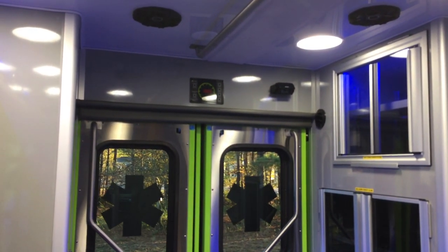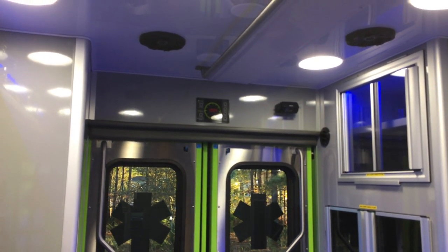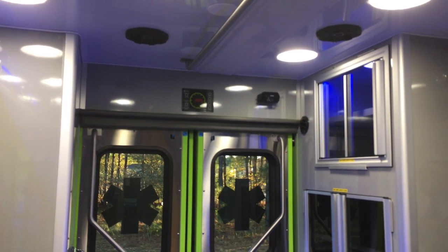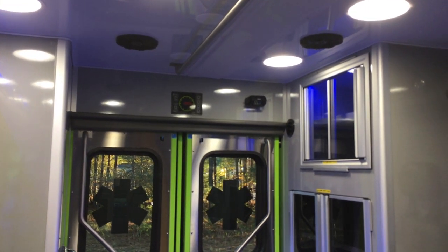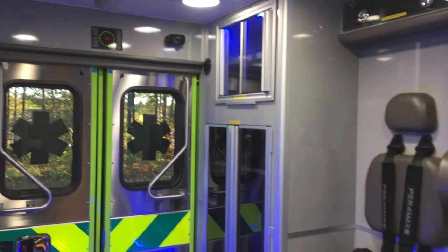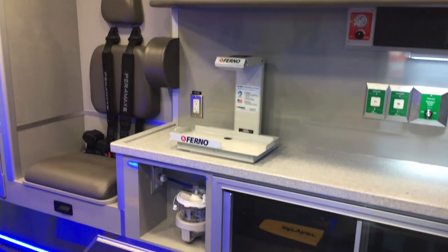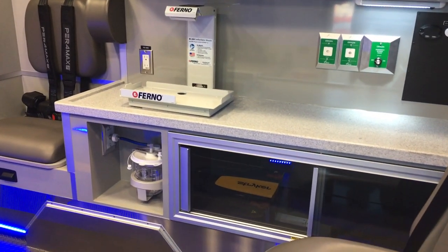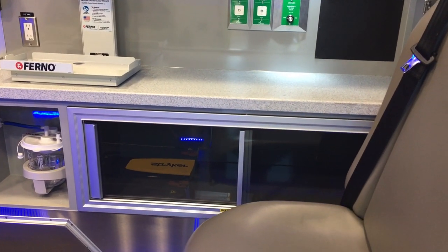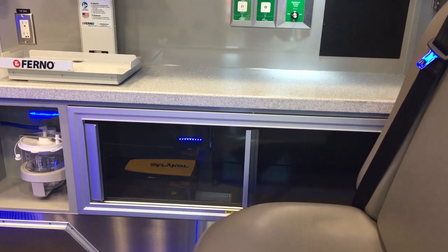Over the rear entry doors there in the center we've got an Intellitech digital clock. Just to the right of that is an interior camera that the driver can monitor to make sure everybody in the back is safe. We've got a Furneau LifePack bracket on the action area counter. Just below that is the recessed suction, and there's that cabinet below the action area — a lot of storage space there.